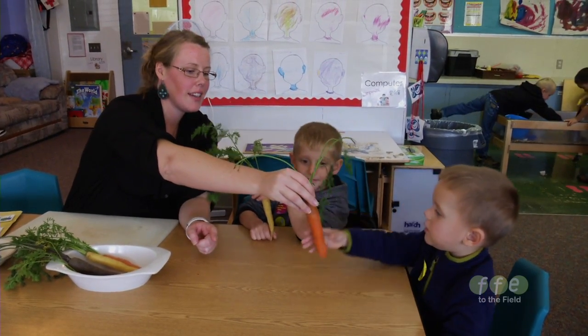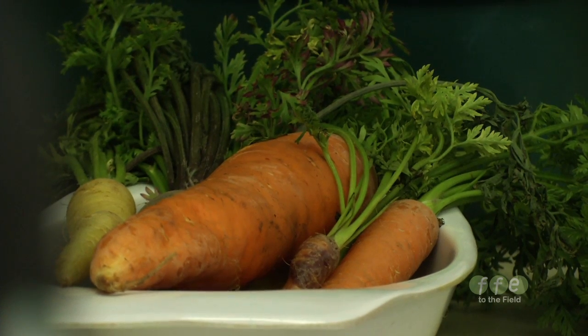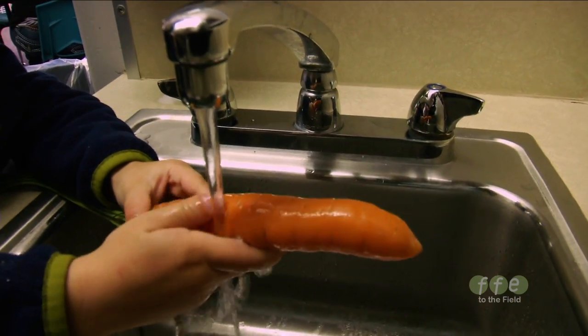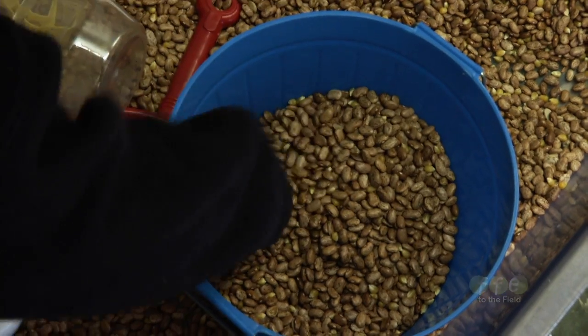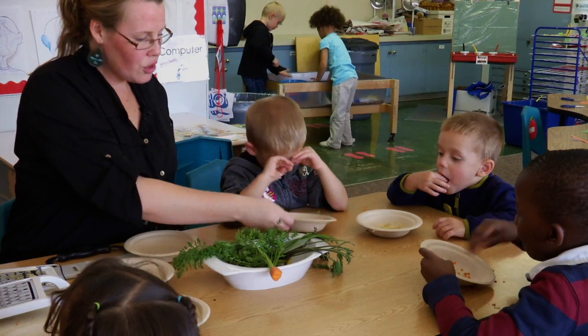So for this month, for October, carrots are the featured food. Other featured foods include winter squashes, cabbage, sweet potatoes, winter root vegetables — which include rutabaga, parsnips, and turnips — asparagus, berries, and beets.